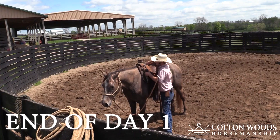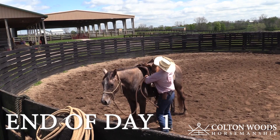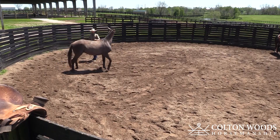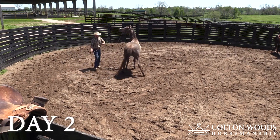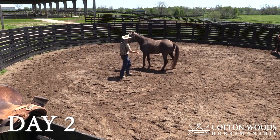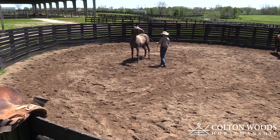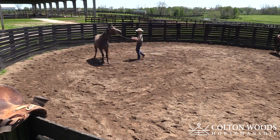So happy Pico ended his first day back to work focused, relaxed, and understanding. Let's see how it carries over to day number two. When he sits going forward, he's got to find softness in the halter, holding for the groundwork and to be ridden.